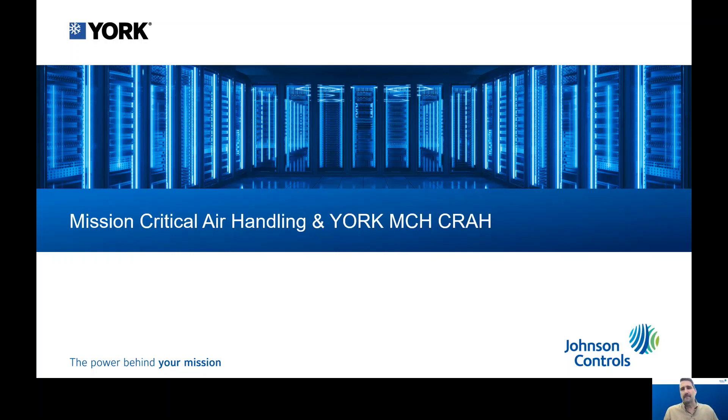Hello everyone. My name is Merle Brubaker and I lead our semi-custom air handling unit business in North America and Latin America. I'm going to take a few minutes today to talk about our mission-critical air handling business and specifically our York mission-critical computer room air handler.